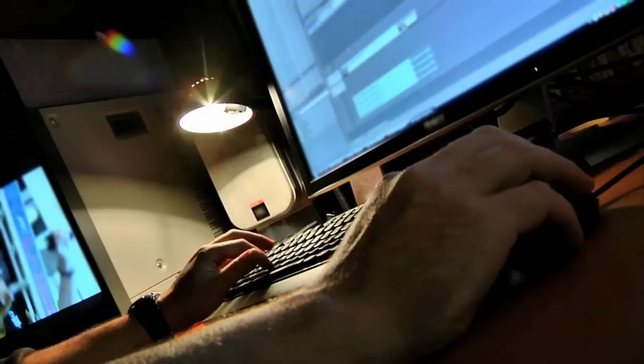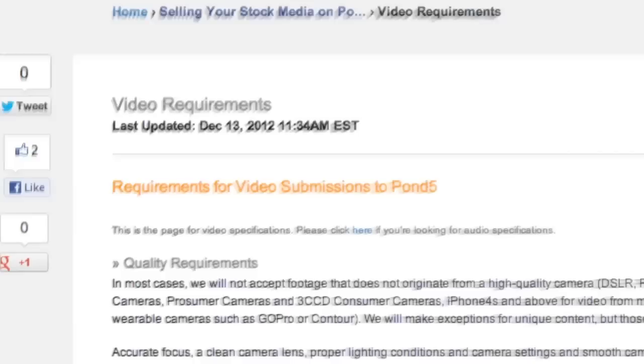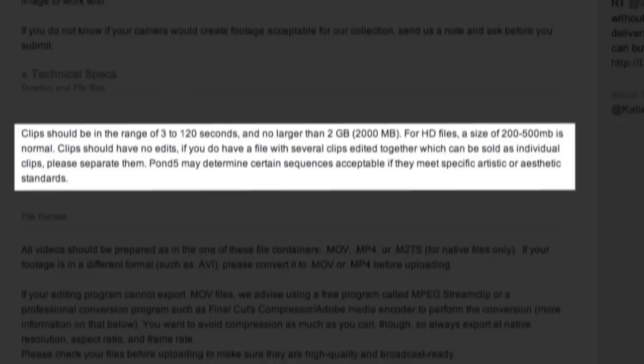Step five: edit and transfer your footage. Dump the files onto your computer and review them. Using an editing program, trim down, color correct, and drop the audio from your clips if necessary. Go to Pond5's video requirements page to make sure that your clips meet the guidelines for quality, duration and file size, format, and codec.